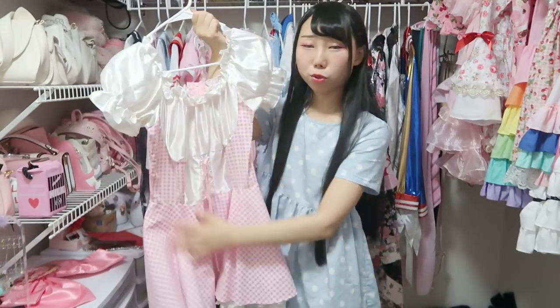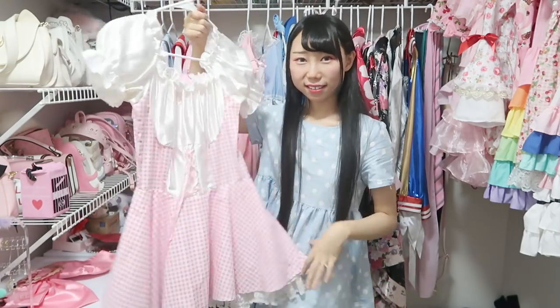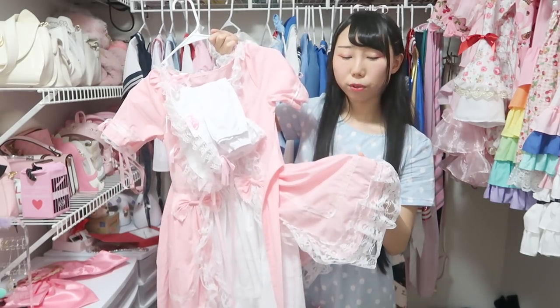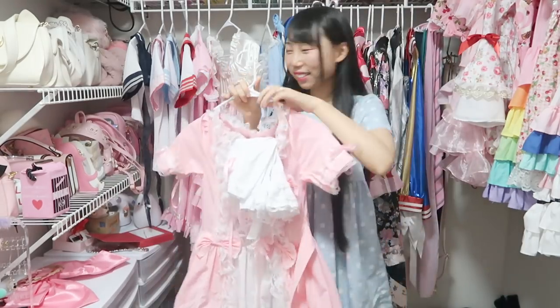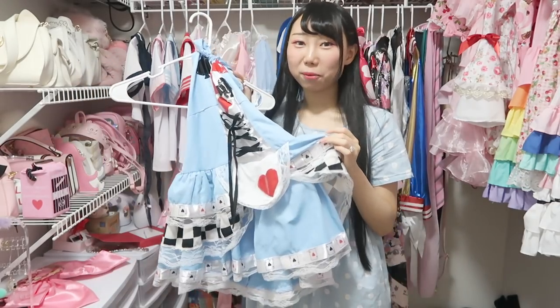Same with this one — the material of the dress part is not bad, but the top part is very shiny, so it makes this outfit look like a costume. But it's a cute design; I really like it. This is also a Lolita dress. Even though the fabric is not shiny, it's made of cheap cotton and the fabric is very thin — that's why it looks like a costume. It's a pretty cute design. I still want to wear it. And this one is exactly the same as the other one but in different colors.